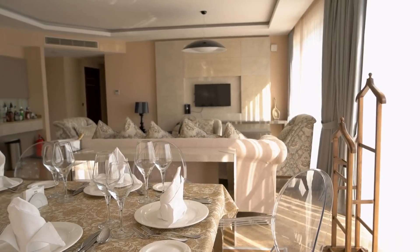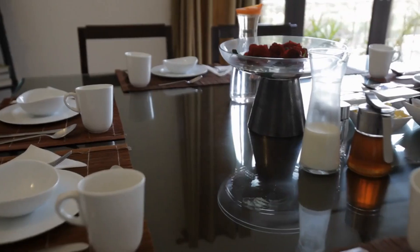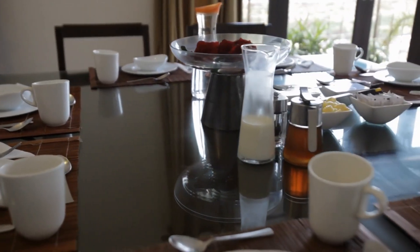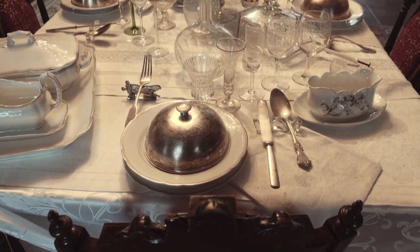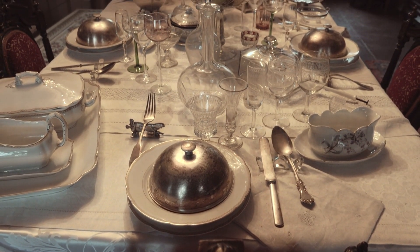Tip 2 – Table Setting. Consider setting the table. Use simple, elegant place settings to give the room a touch of sophistication. Avoid overdoing it. The goal is to suggest potential, not stage a banquet.